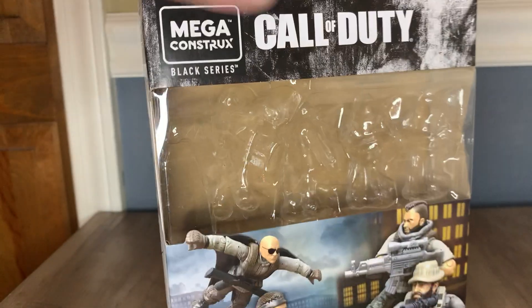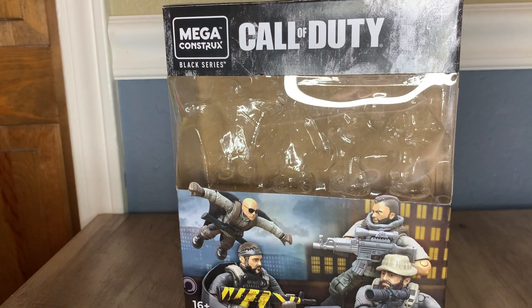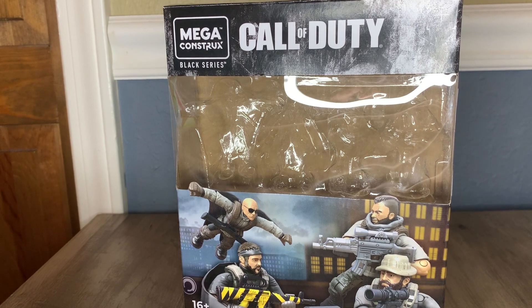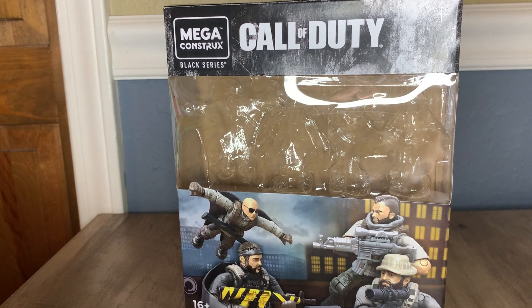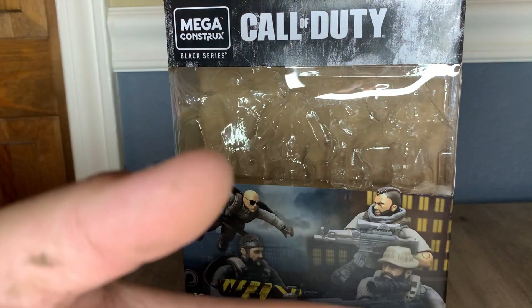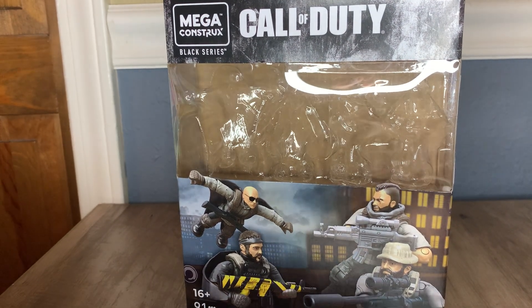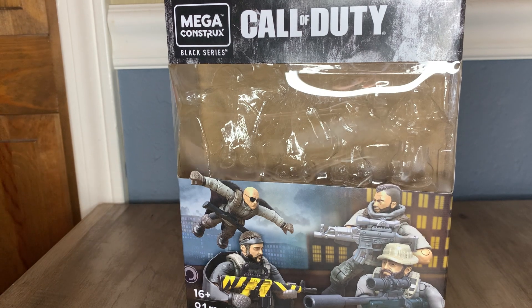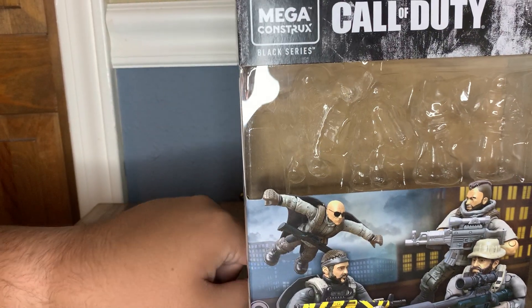This set, for four figures, is $18. That is roughly five to six dollars for each figure — somewhere along those lines. It's really hard to say what to think about it. We'll get into the four figures you get in this set.